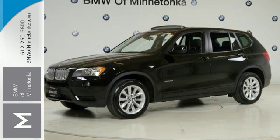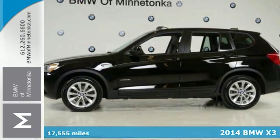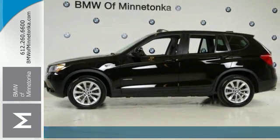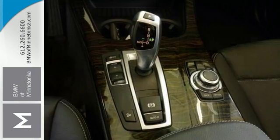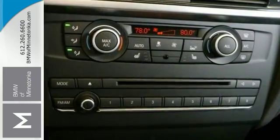This 2014 BMW X3 is for BMW fans who are hunting for a terrific low mileage SUV. It's as fresh an example as you'll find on the market and it will still look good as new for years to come.